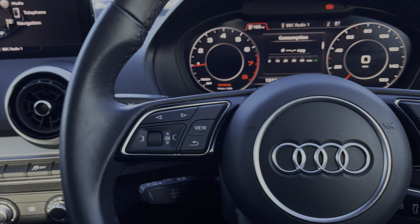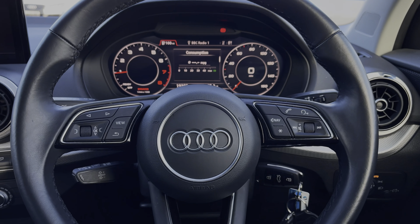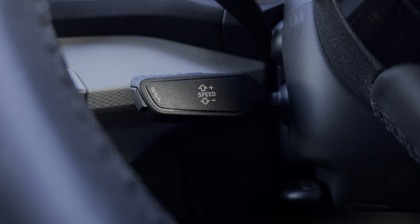The buttons located on the steering wheel keep many of the commonly used functions right at the driver's fingertips, so you can easily keep your attention on the road ahead. This car's cruise control system is controlled via the cruise control stalk and is perfect for those longer motorway journeys.